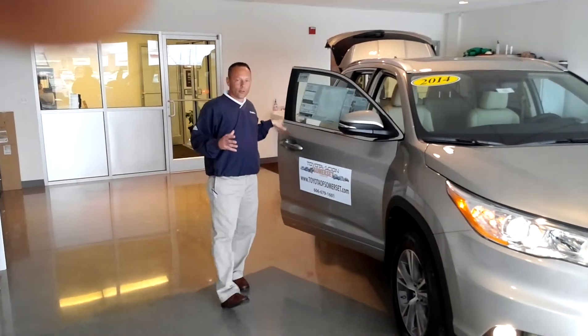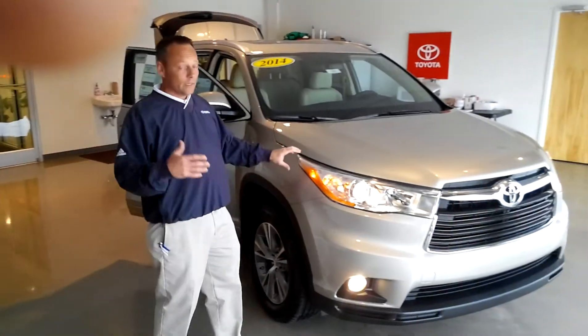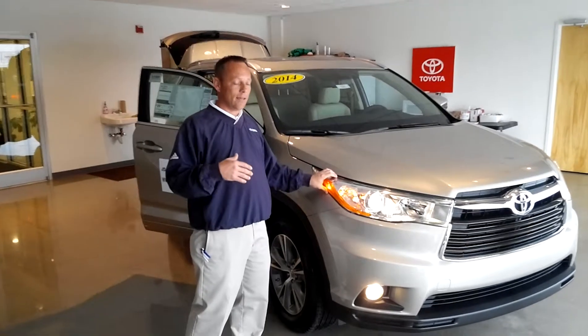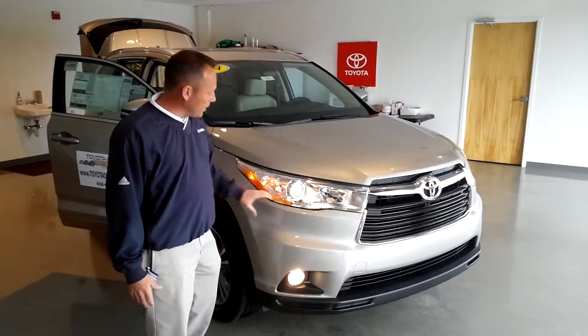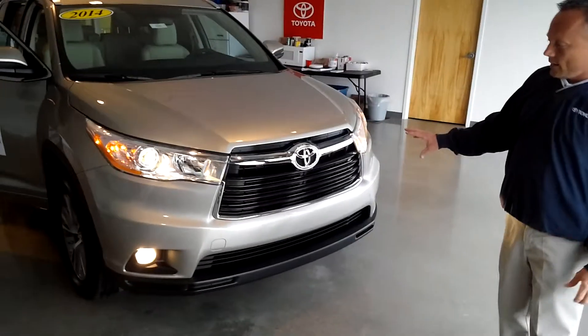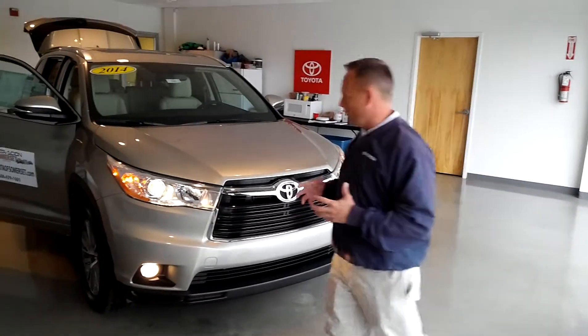Toyota has done a lot of great things with the Highlander as far as redesign — really putting it into a different class of vehicle, that of Mercedes, BMW, Lexus. With the new wraparound headlighting, the all-new grille design, just really classy, innovative design.